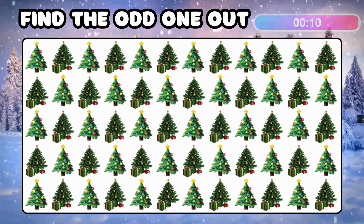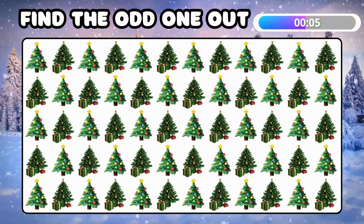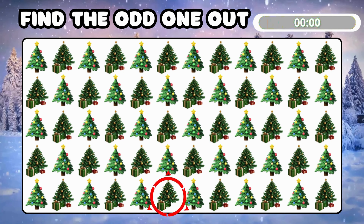Let's find the odd Christmas tree! There you go — you found the unique one!